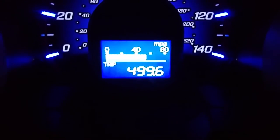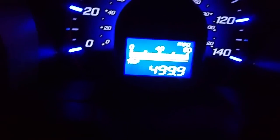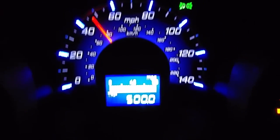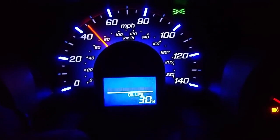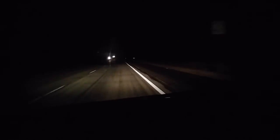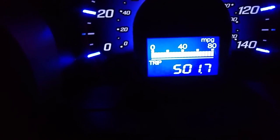If anybody is even still watching this video, you're almost as big of a nerd as I am. 500 miles on a single tank of gas — 47.5 miles per gallon average. Still nowhere near a gas station, so this is going to keep climbing. Still going. I think I see a gas station coming up in about a mile.